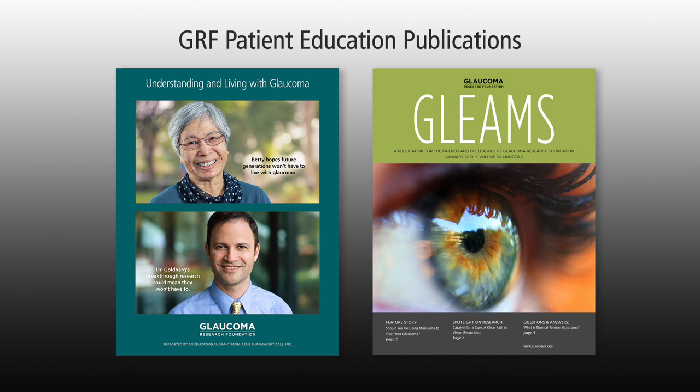Glaucoma Research Foundation is fortunate to have a group of ambassadors around the country who work with their patients to help them become better informed about glaucoma and utilize some of our materials in their practices. I'm delighted today to have Andrew Iwa, our Glaucoma Research Foundation board chair and glaucoma specialist, to share some of his practices in his office in helping his patients with Glaucoma Research Foundation materials.